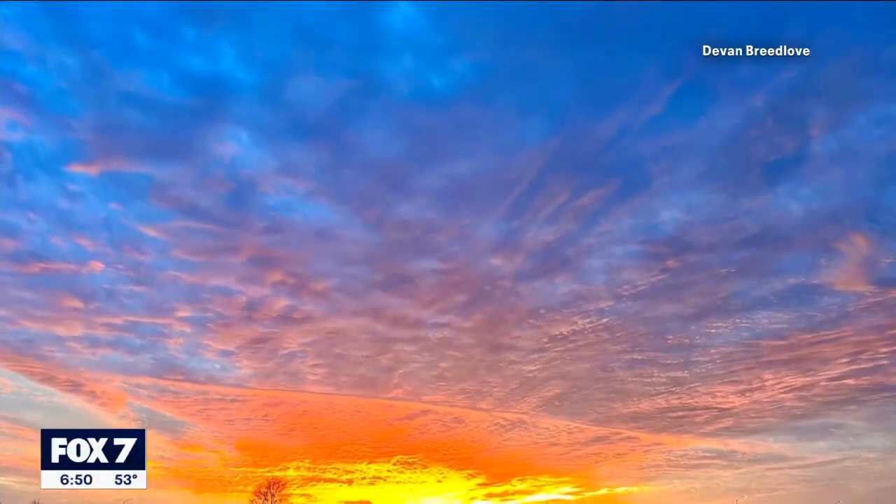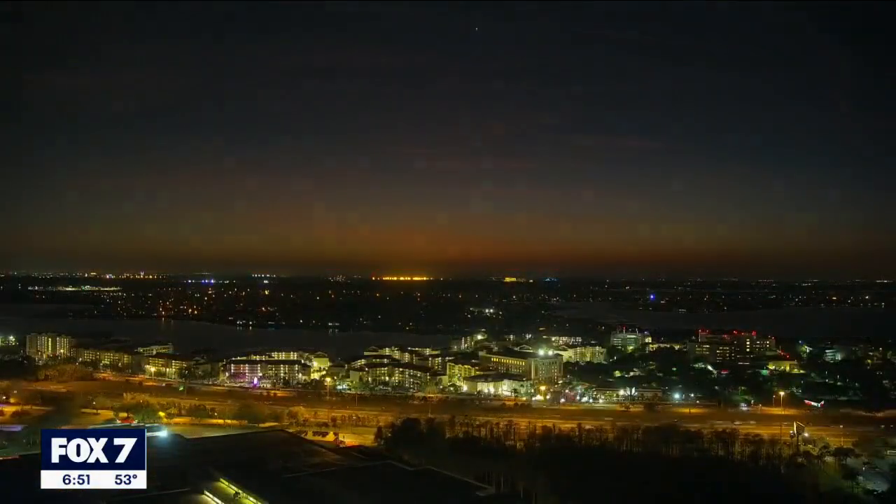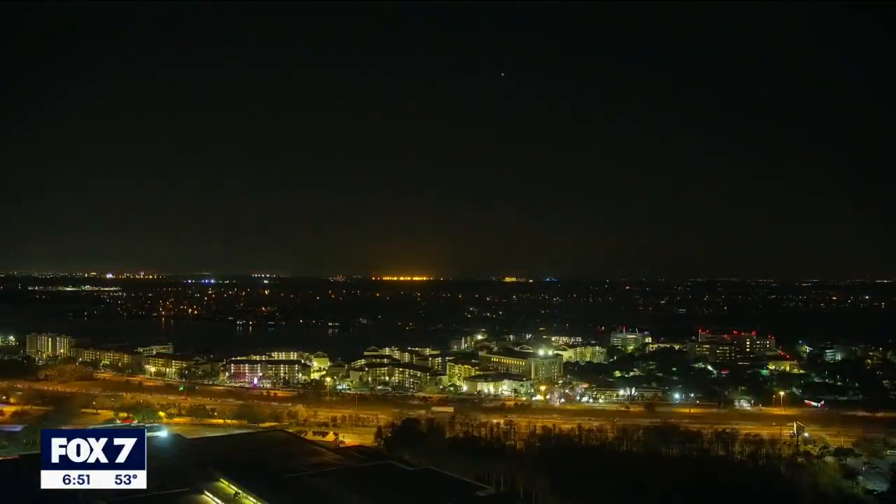Mother Nature brings us spectacular views from a clear blue day to a reddish sunset to stargazing on a clear black night. And today on Did You Know, we'll talk about why our beautiful sky changes colors.